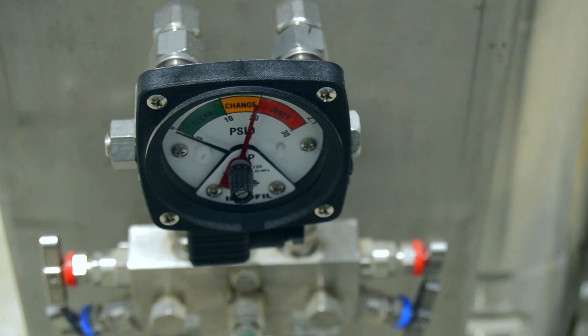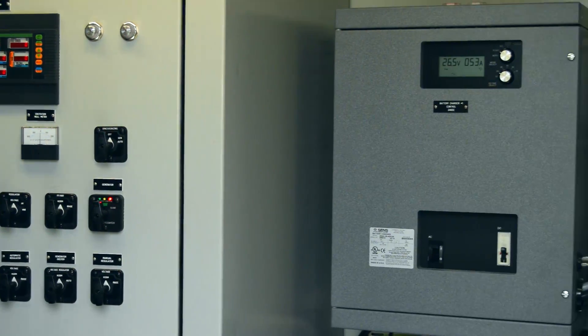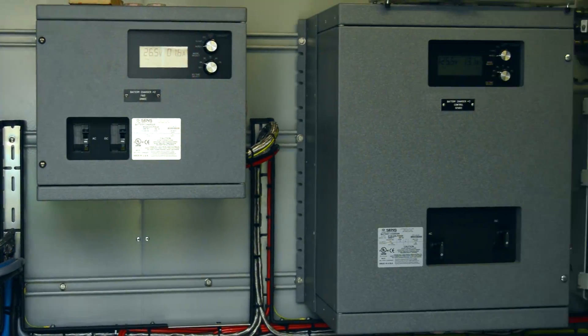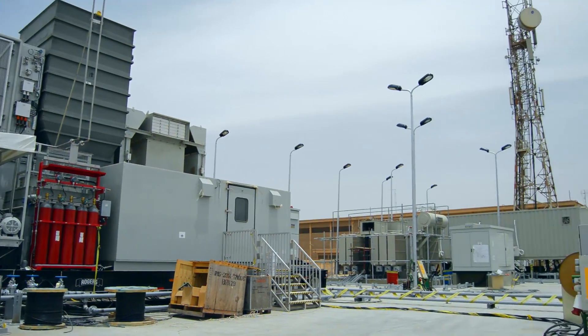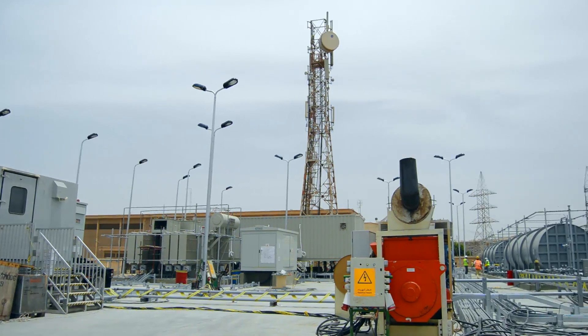The capability of the TMs to be moved to other locations with minimum comparative costs, efforts, and time whenever required gives such a solution an additional value over other traditional land-based projects.